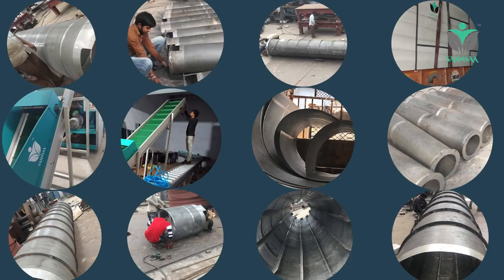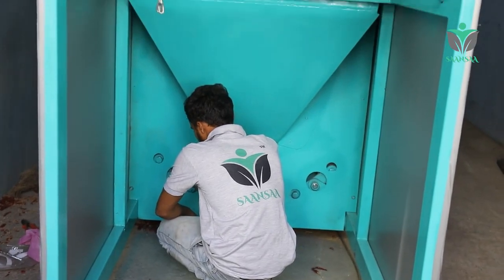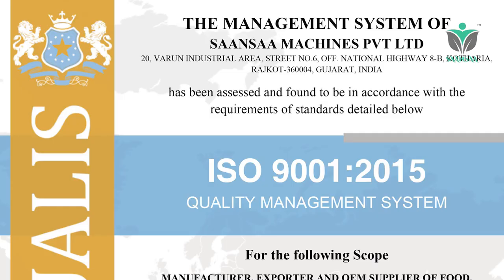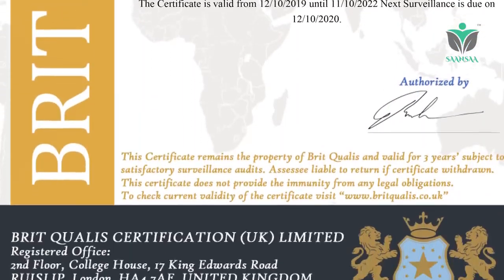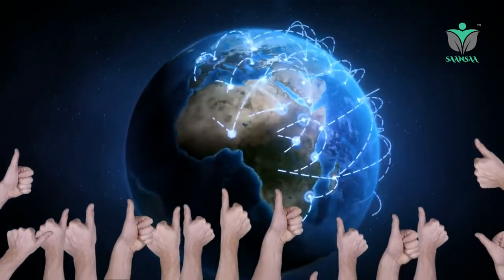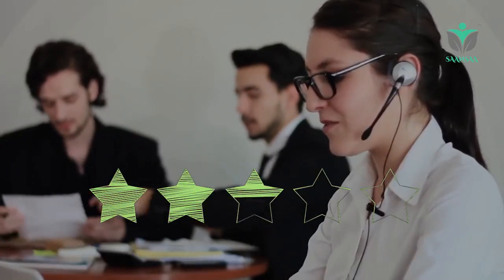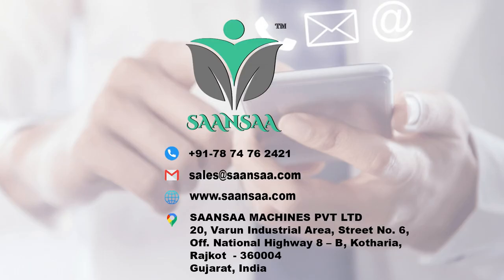Sansa's workshop is equipped with various machineries and precision equipment to build superior quality machines. The quality management system is ISO 9001:2015 certified. Sansa Machineries has been approved in the global market and appreciated by satisfied end users for customer service. For more information, contact us now.